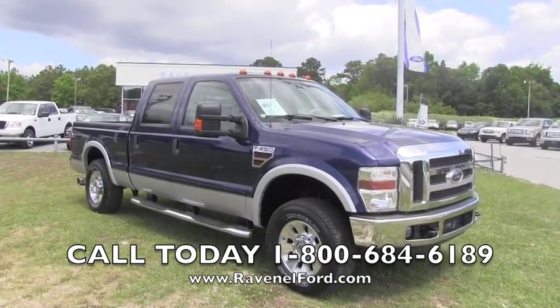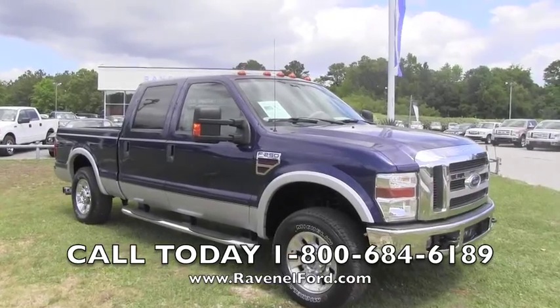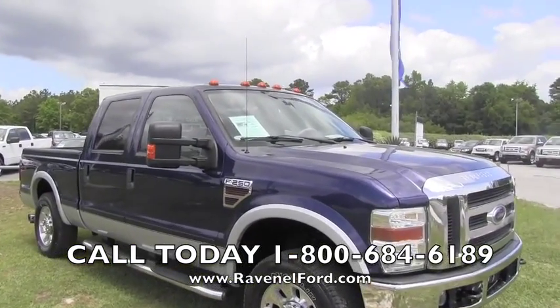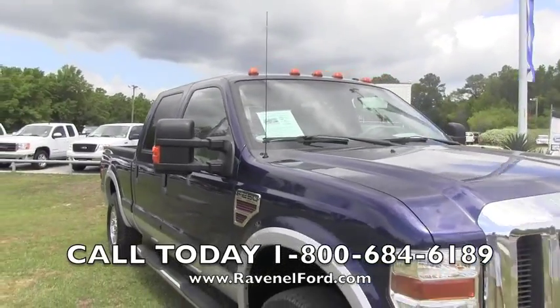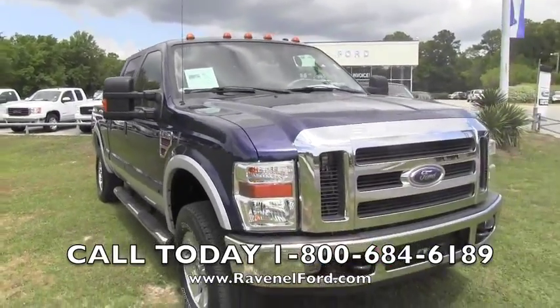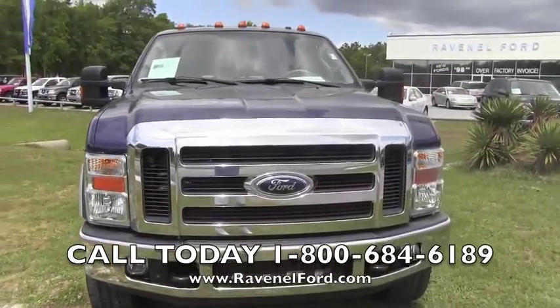This big truck is ready to do that heavy-duty job for you folks. It's a 2008 Ford F-250 in the Lariat package, super cab, four by four. That's exactly right folks — it's one big truck here for you.